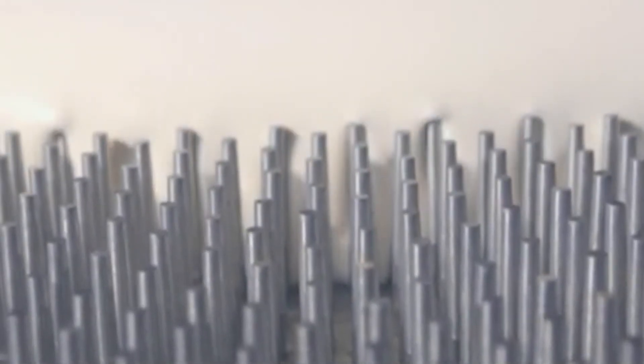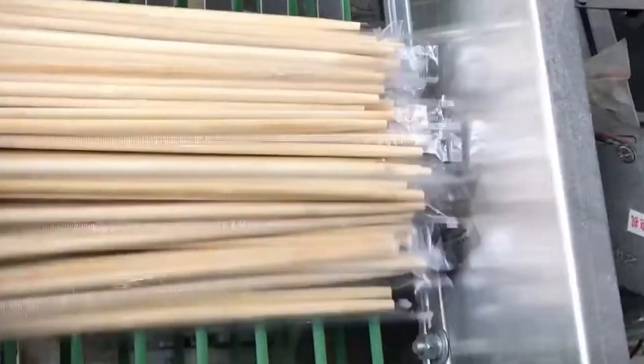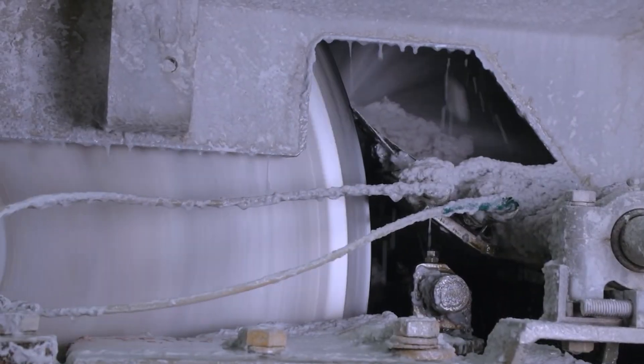You use them every day but have no idea how they're made. From flip-flops to gas cylinders, chopsticks to chandeliers, let's take a wild ride through the factories behind your favorite everyday things.